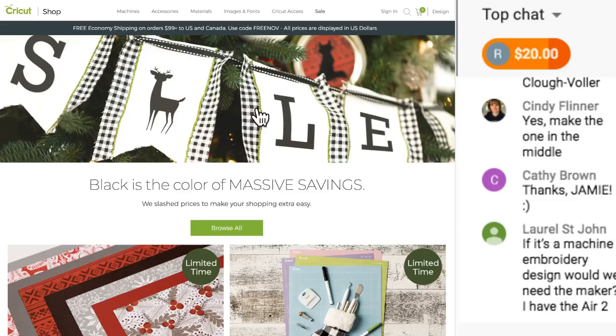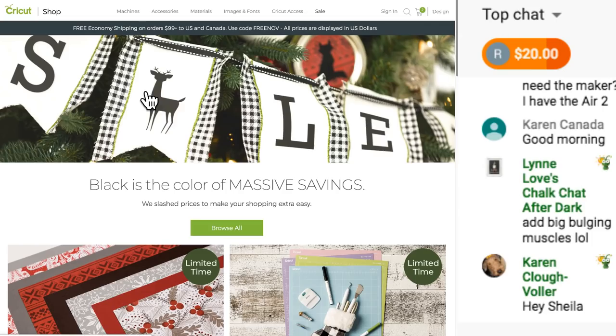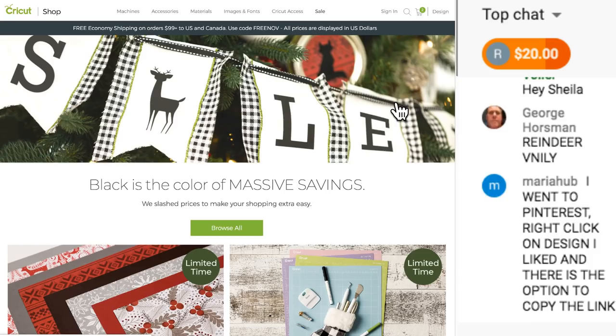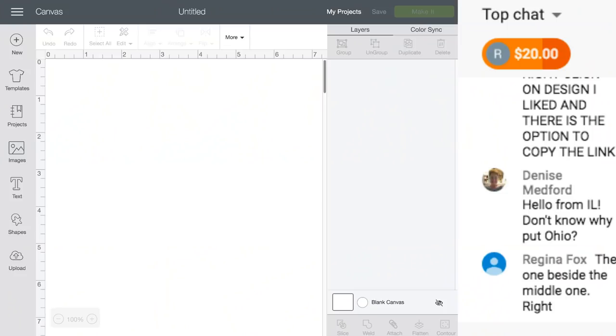Look at this on the Cricut website - they made a banner out of fabric, put ribbon through the top, and ironed on these words. For the word 'Sale' they put a reindeer in the center. This would be so cute if you had a store with a Christmas tree. You could make this banner at home - maybe put 'Joy,' 'Peace,' or 'Merry Christmas' instead of 'Sale.'